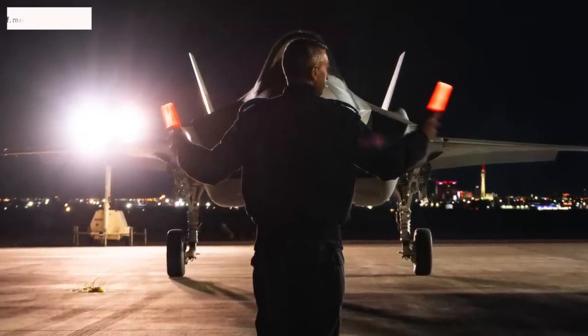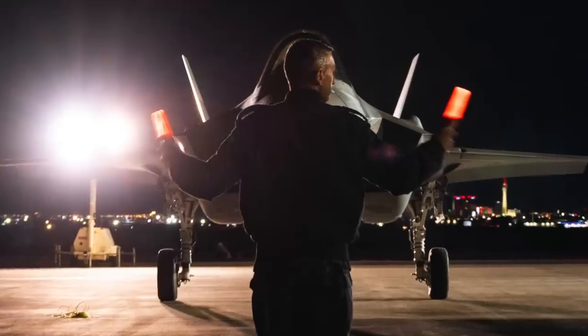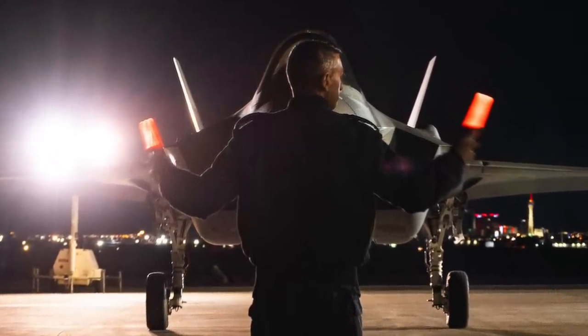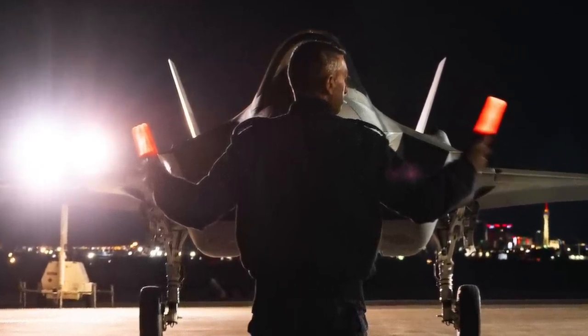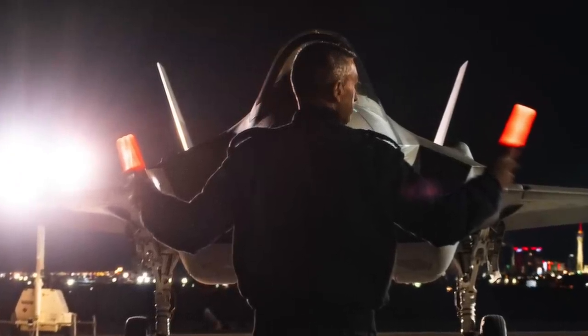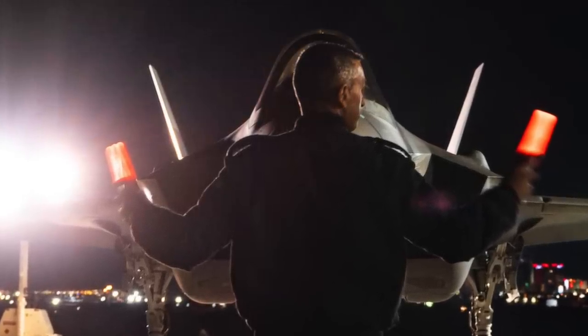The AIM-9X is a dependable weapon — viewers may note that it was used by the U.S. to shoot down a Chinese surveillance balloon off the coast of South Carolina, fired from an F-22 Raptor. It is evident that American weapons, in the hands of well-trained Israeli personnel, are proving effective.